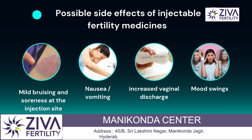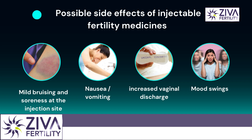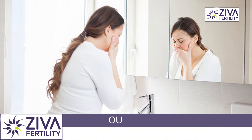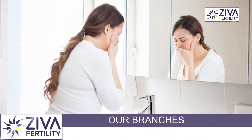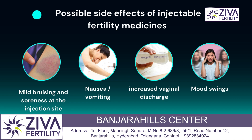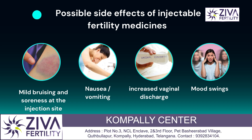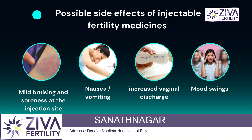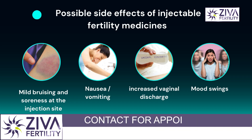So what are the side effects? Possible side effects of these injections: there could be mild bruising and soreness at the site of injection. There could be nausea, and sometimes vomiting, temporary allergic reactions to these injections especially progesterone. There could be breast tenderness, increased vaginal discharge, mood swings, fatigue, and ovarian hyperstimulation.